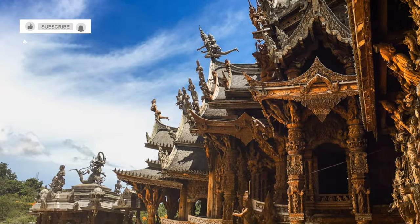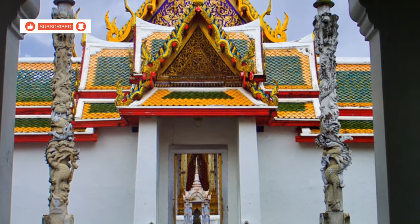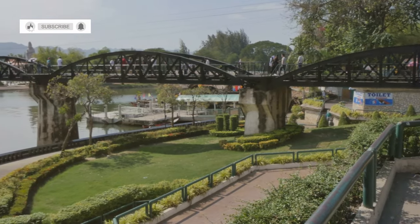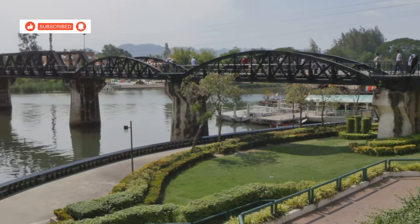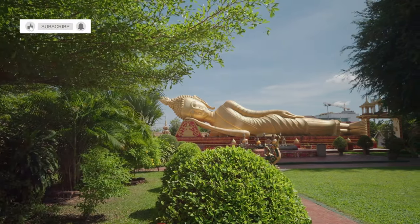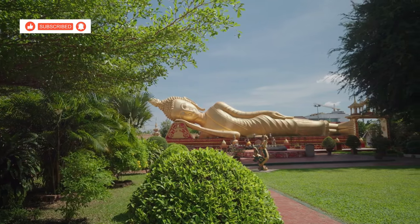The ornate carvings, colourful facades and weathered wooden shutters all speak of a bygone era, evoking a sense of nostalgia and wonder. The old city gate stands as a proud sentinel at the entrance to the street, welcoming visitors with its timeless charm and historical significance. Further down, you'll find Watthewa Sankaram, a serene Buddhist temple that offers a welcome respite from the bustling street, inviting you to pause and reflect.